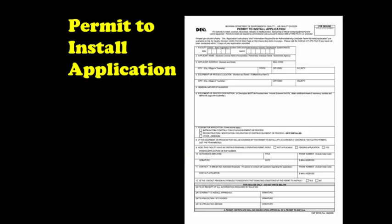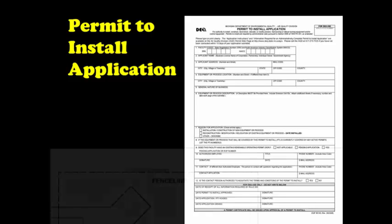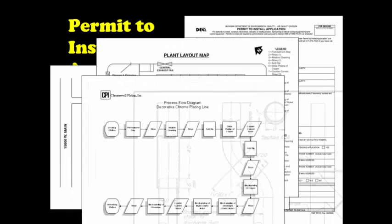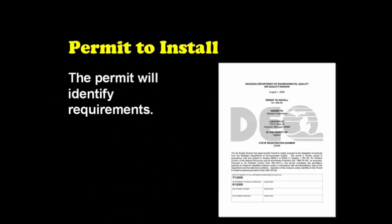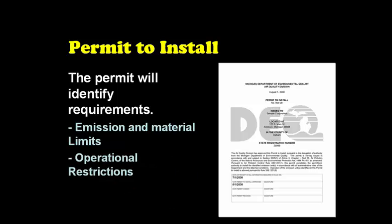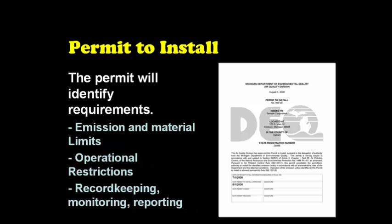If you determine that you need to obtain a permit, you will need to complete the Permit to Install application form, which can be accessed by clicking on the link below. In addition to completing the application form shown here, your application will usually include a lot of other supplemental information, such as site diagrams, emissions calculations, stack parameters, and other information. The issued permit will contain the requirements that the emission source is subject to, which may include emission and material usage limitations, operational restrictions, as well as record keeping, monitoring, and reporting requirements.